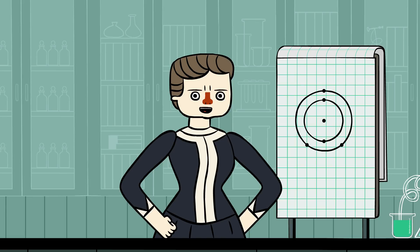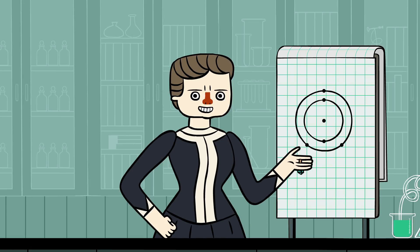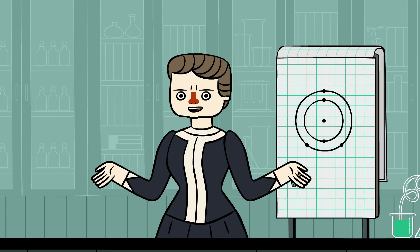Welcome to Marie Curie's Periodic Pantry. Today's lesson: boron. Working in this laboratory wouldn't be possible without the help of products made from boron.